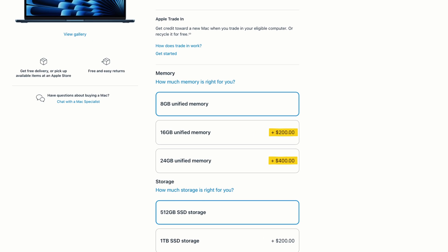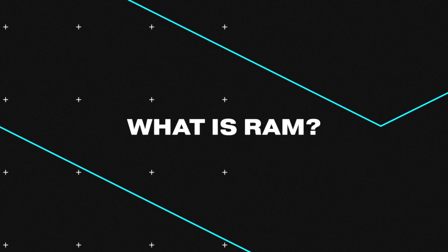Mac upgrades can be confusing and even intimidating. So here is a video to help you weigh up the best Mac configurations for your needs and why you should honestly probably just pay for the RAM upgrade.